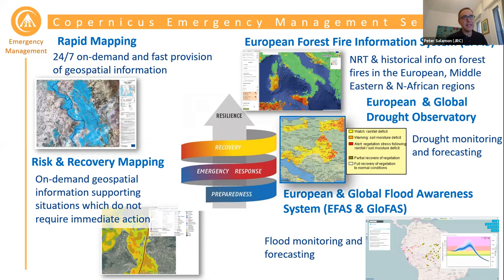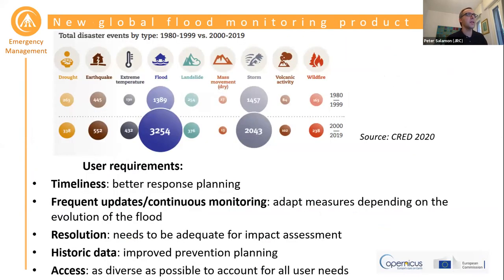When talking about this new global flood monitoring product, I'm sure most of you know that floods are the most frequent natural hazard occurring worldwide, and this obviously has huge economic consequences as well as a large number of affected people. So there is a clear need for further information and data in order to better manage flood risk and reduce the impacts of floods.